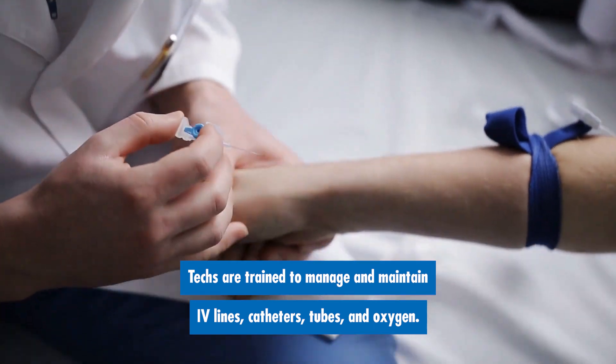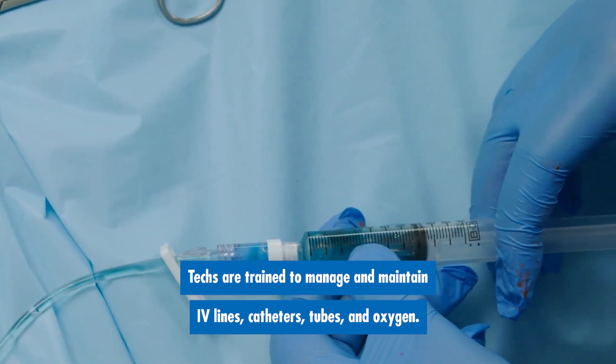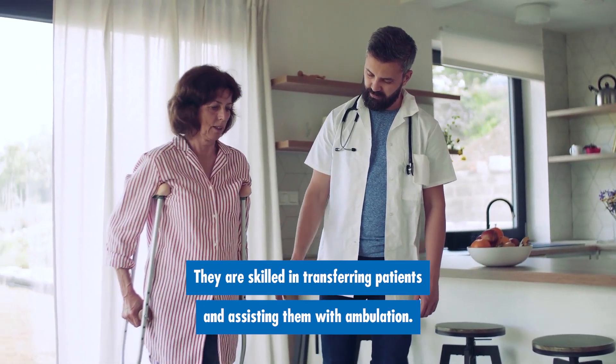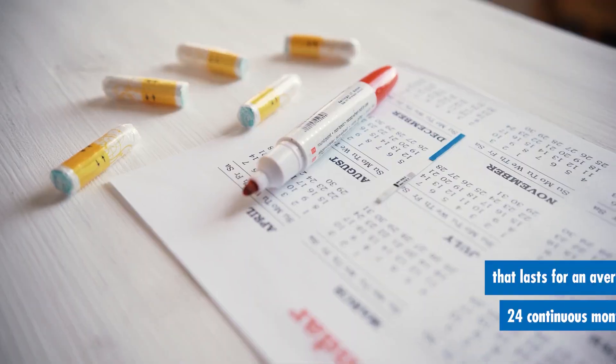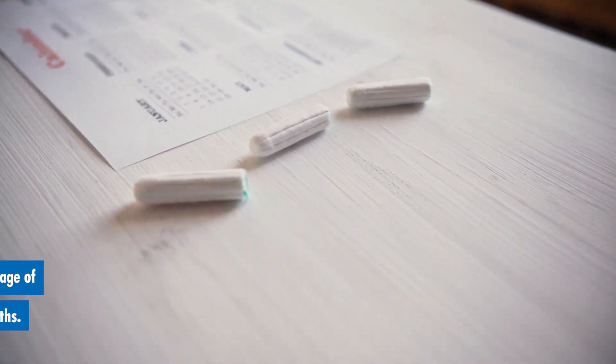Techs are trained to manage and maintain IV lines, catheters, tubes, and oxygen. They are skilled in transferring patients and assisting them with ambulation. Additionally, the program is a combination of classroom and clinical training that lasts for an average of 24 continuous months.